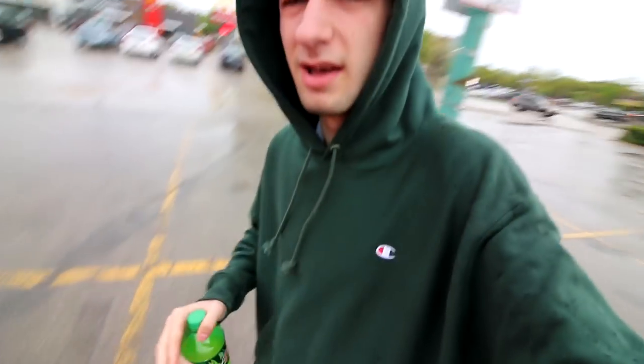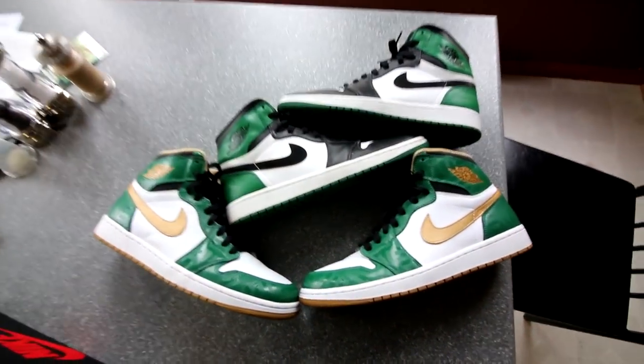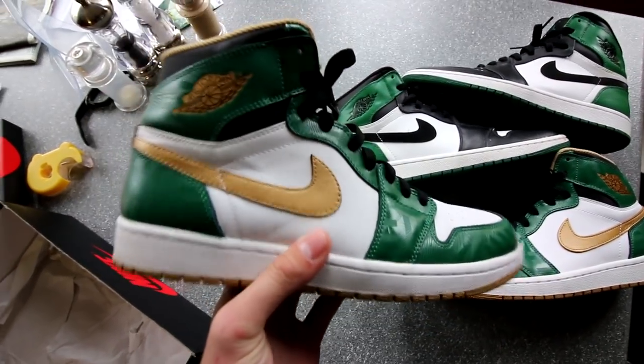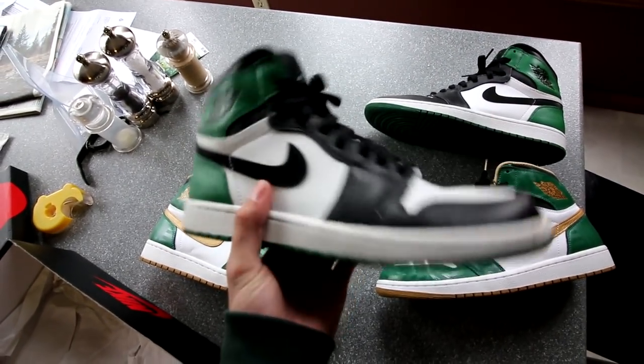Lots of you guys are actually asking if I already have the other Celtics Jordan ones. The answer is yes, I do have them. Which one do you guys like better? Obviously you can see both of them right now. The one I have on feet right now is obviously more classic and subtle — it's just black, white and green and it's more original OG looking.